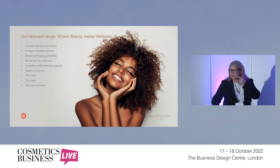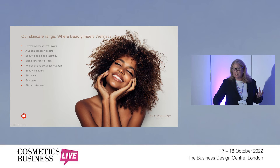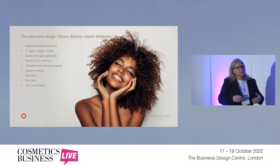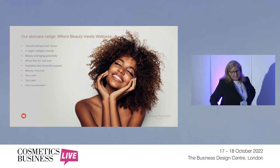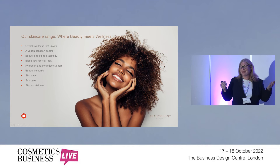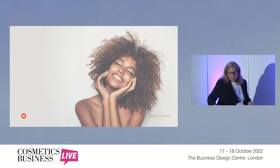We also have hydration and ceramide support — the whole idea of boosting what's in the foundation of the skin already. Beauty immunity — the idea of the immune cells in your skin, the skin being the largest organ, helping be a barrier to infection and inflammation. The healthiness of that skin is key to how you'll look from the inside out. Skin calm is about keeping redness down from any stressors, whether internal or external — such as sun care for sensitive skin — and also skin nourishment.